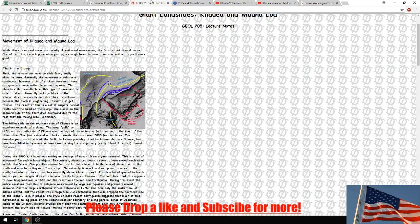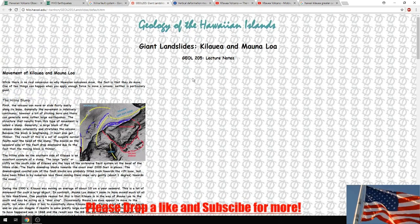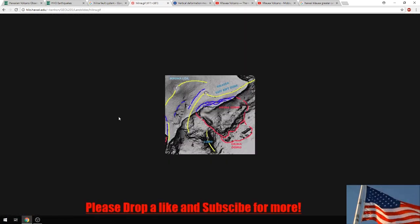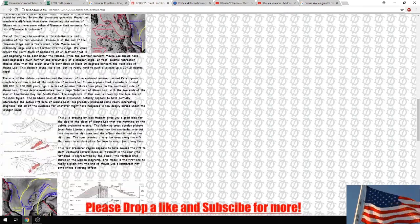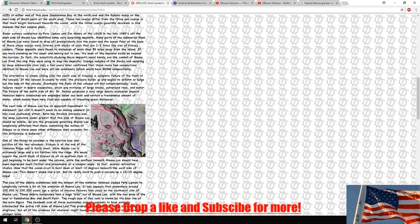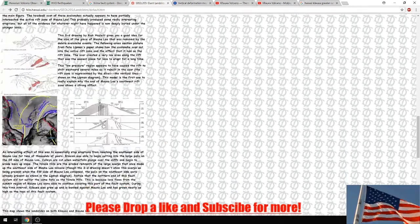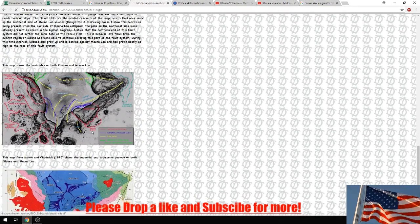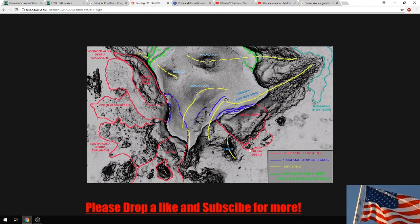The first article is from the hilo.hawaii.edu website. It's called the 'West Side Story' and it covers what had happened when the line of slump had fallen off into the ocean. They were able to track the sites of where the debris actually was - that's how they figured out this had fallen off before and that this whole area moves.